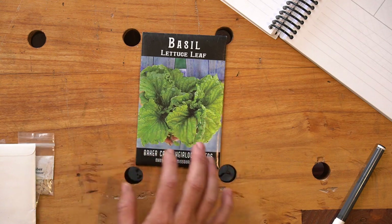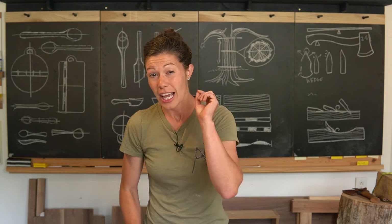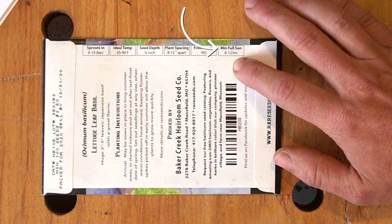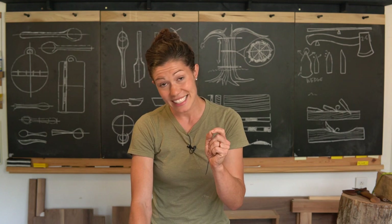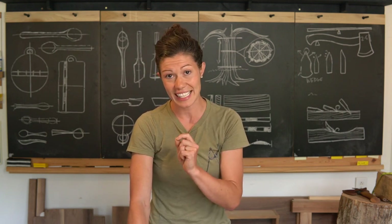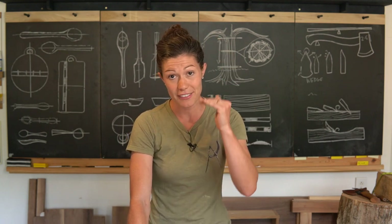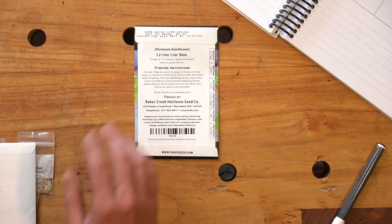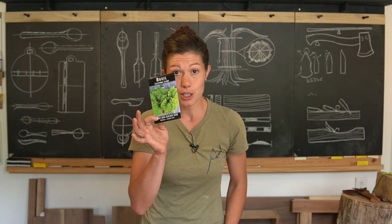Basil is ready to harvest in three to four weeks, so with 108 days I think we can fit some basil in. Basil wants to be planted in full sun — in the middle of summer this will be just fine. The ideal temperature to plant it is between 65 and 90 degrees Fahrenheit. Here in Nashville we're not in danger of going below 65, and it might go a little higher than 90 but I think we're still going to be good. So we'll put this in the yes pile.